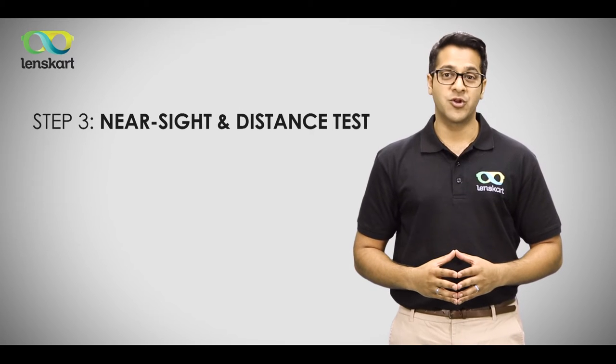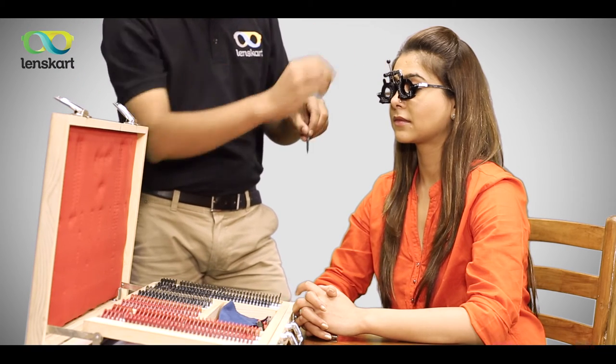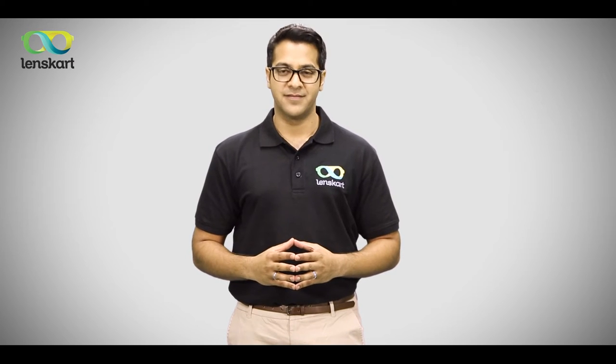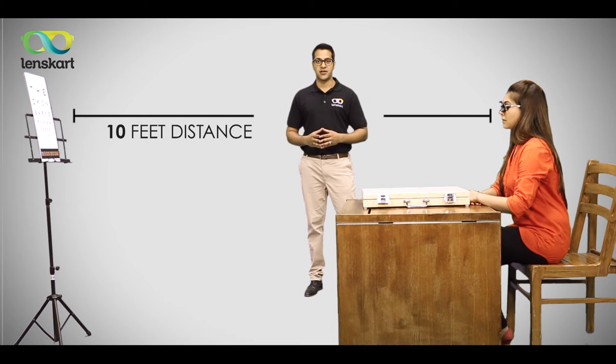In the next step, you are made to read a chart with trial specs. Our eye specialist will keep on fitting different lenses till you can read the last line on the chart effortlessly. This is the most important step of the eye exam, and hence it's important that you pay attention to certain key things. For the distance test, you need to maintain a distance of 10 feet from the vision chart for an accurate reading.